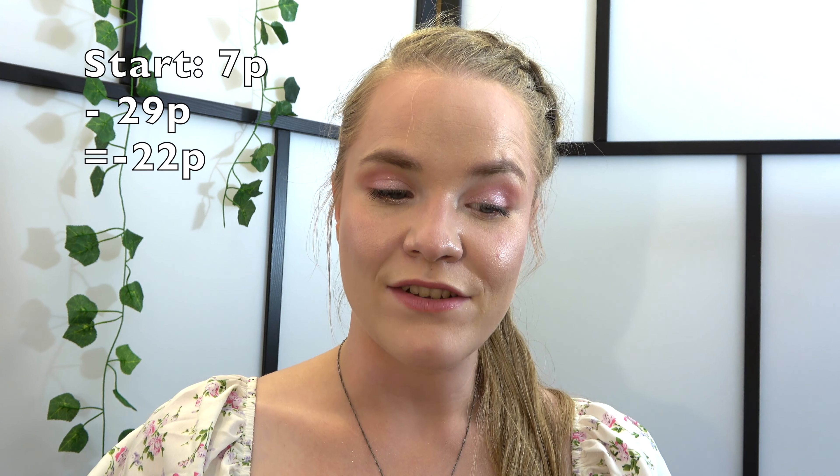So that was 29 points reduced from my 7 points, putting me at negative 22 points at the moment. However, I have also finished a lot of items, so let's go through them.